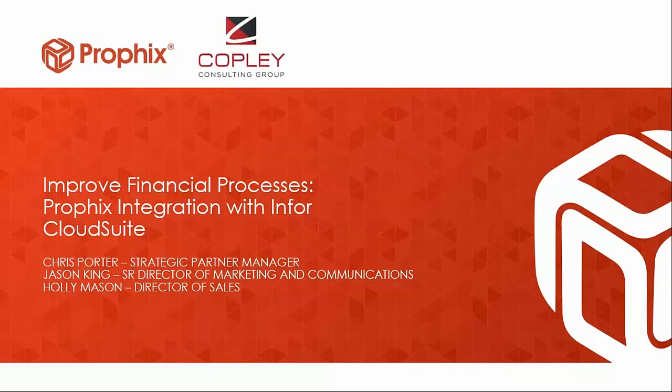Hi everybody, my name is Chris Porter. I'm the Strategic Partner Manager here at Profix, and we work really closely with the team at Copley. We're going to walk through some initial slides to really educate people on what corporate performance management is, and then we're going to dive right into the software.